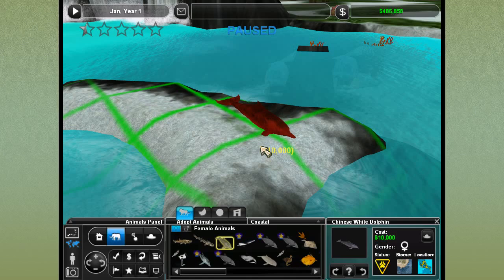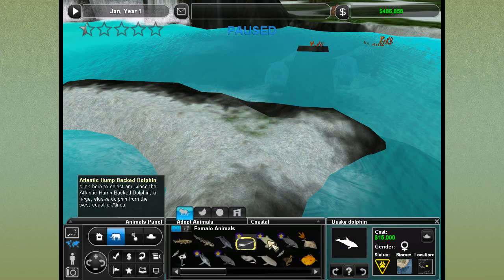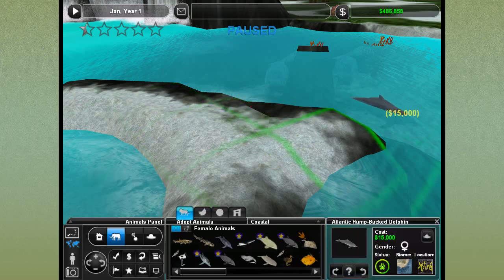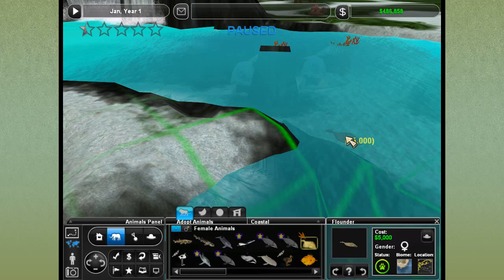We've got the Chinese white dolphin, which would need a huge tank. The dusky dolphin is not currently available. There's the Atlantic humpback dolphin — very pretty. The Hawaiian spinner dolphin is an option; anything with Hawaiian in its name gets a little personal bias from me — the Hawaiian monk seals, for example, are totally awesome. We also have flounders, which are cool and could work as part of a multi-species coastal exhibit.